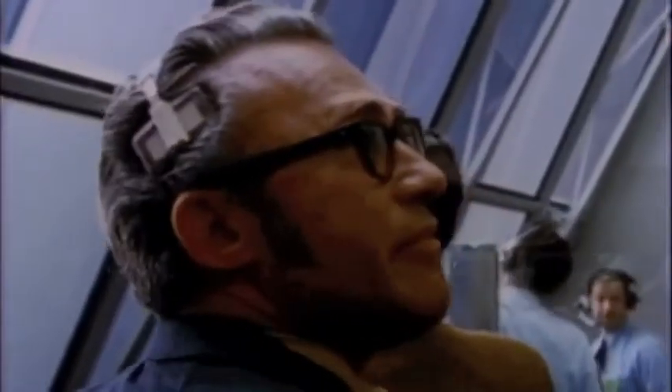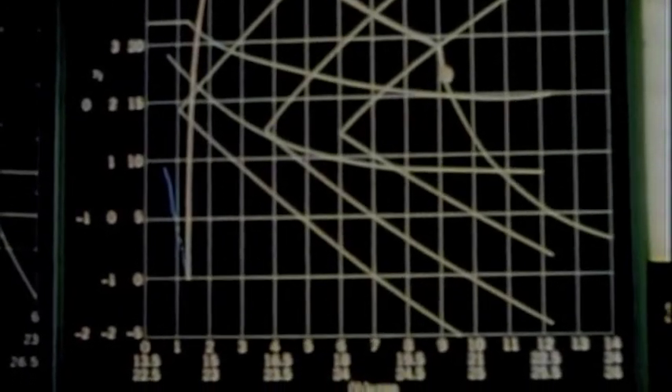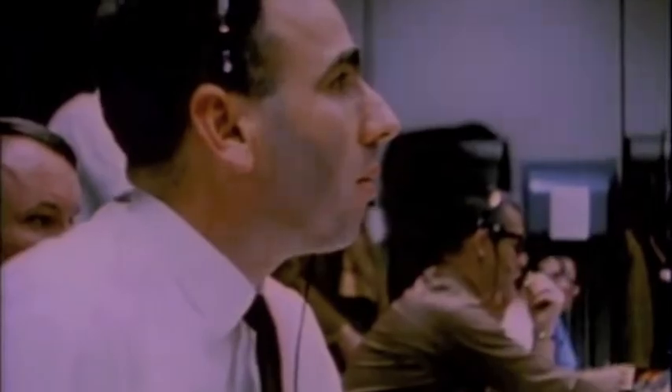Booster, how do you look? Looks good, flight. Capcom, we'll go with you on the ground. Through Max Q and we're go, flight. Go for staging, Capcom. Confirm board out, flight. Roger. Staging, flight. Roger. Flight trajectory confirmed staging.